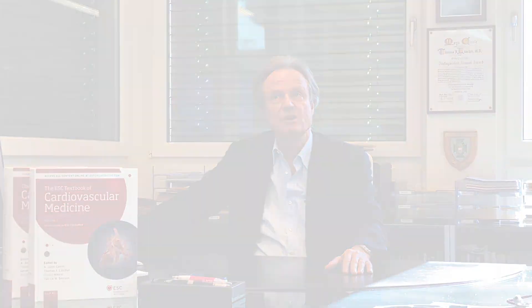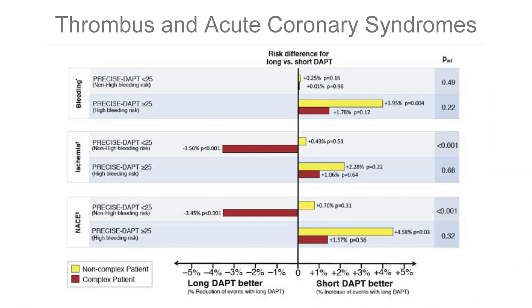Then comes the question of dual antiplatelet therapy — how long should we continue it? The yellow and red bars show that if you have a high risk of bleeding and a lower risk of ischemic events, short-term dual antiplatelet therapy is preferred. If ischemia is the major issue, prolonged therapy may be recommendable. That is what Dr. Valgimigli contributed to this article.